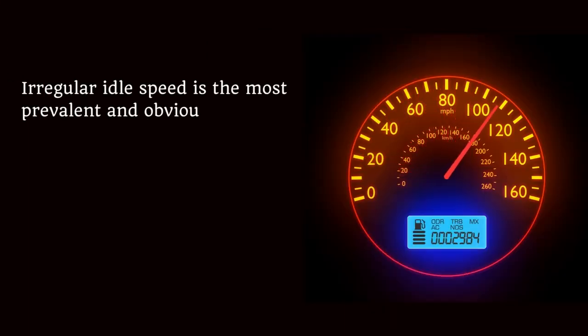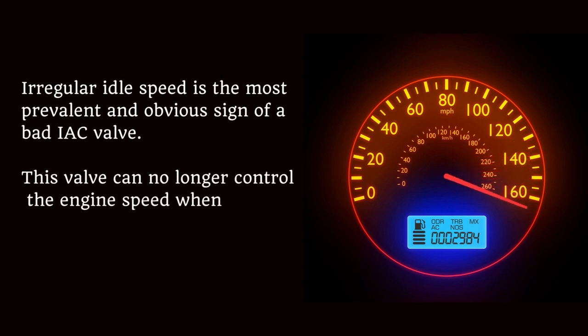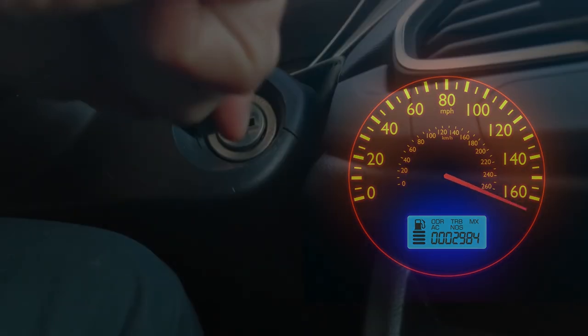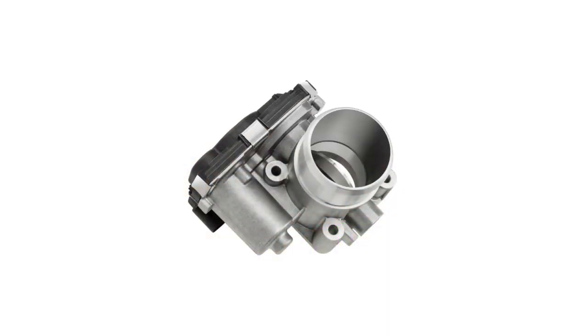Irregular idle speed is the most prevalent and obvious sign of a bad IAC valve. This valve can no longer control the engine speed when it malfunctions. Also, engine stalling, extra force on the brake, and check engine light on dashboard are symptoms of the bad IAC valve.